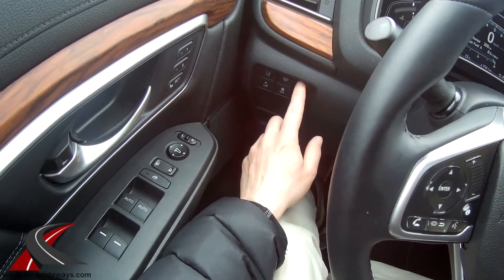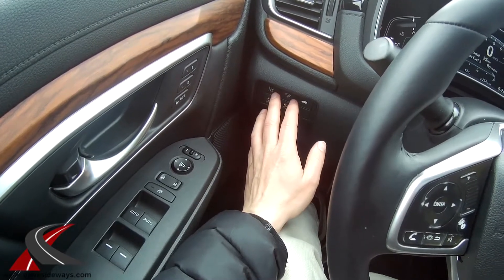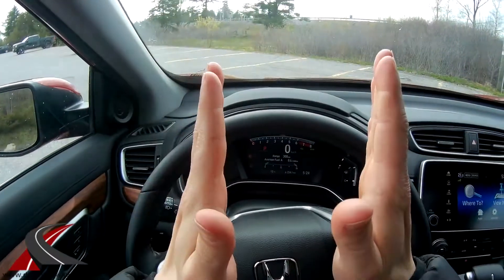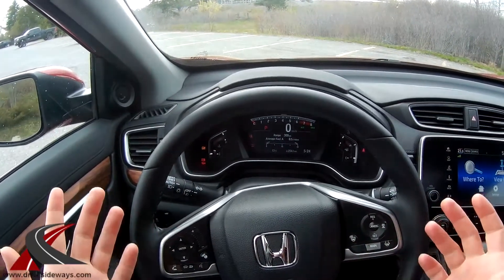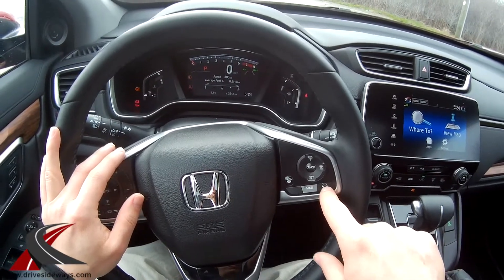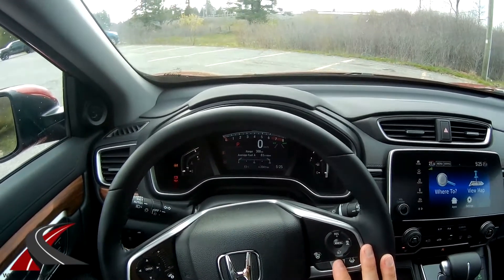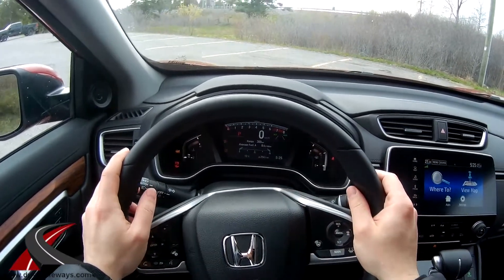There's also lane departure mitigation you can turn on and off. When it's on, it constantly moves the steering wheel trying to keep you centered in the lane — it's really annoying. I tried it for about 10 minutes and turned it off. There's also a separate lane keep assist button: without the mitigation active, it shakes the steering wheel and shows a message when you exit your lane.